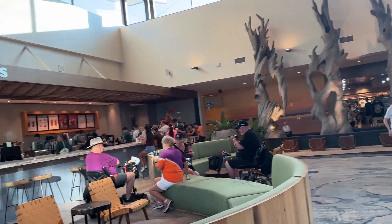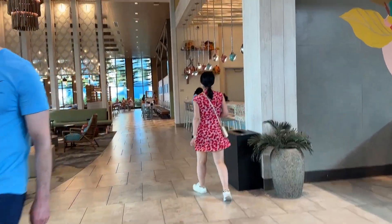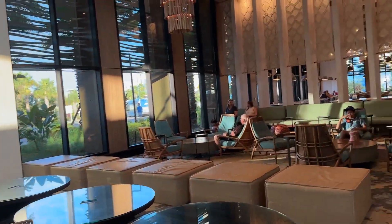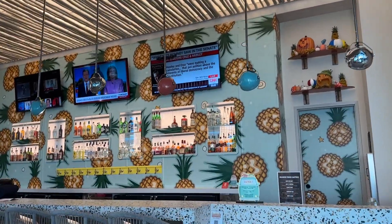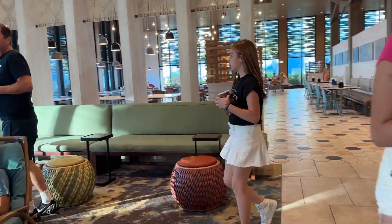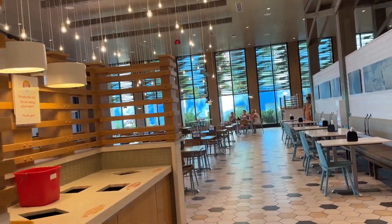Luckily there's a Starbucks for some good coffee. It's not actually peak season but this place is always busy. Here is the bar lounge — the Sunset Lounge — where you can spend the rest of your afternoon if you don't feel like going to the park yet.